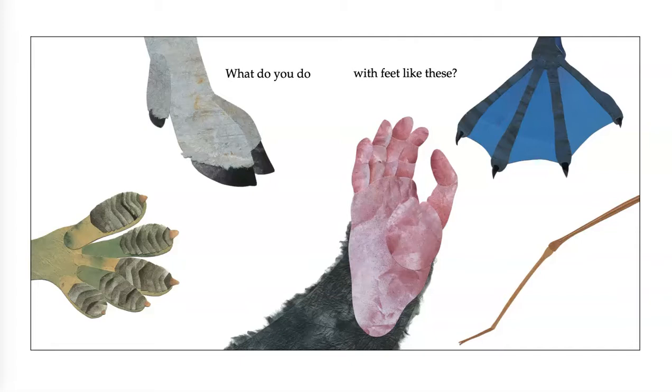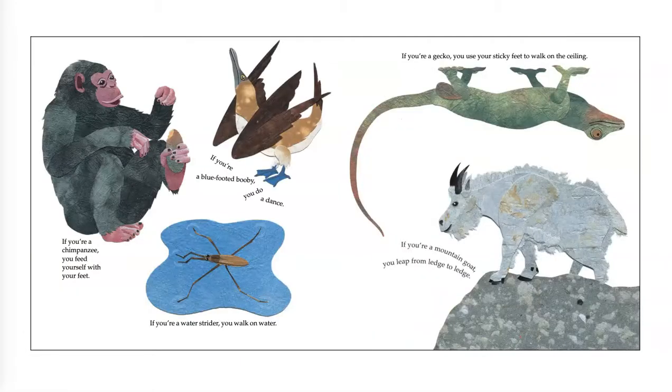What do you do with feet like these? I notice some of these feet have webbed toes. I notice some of these feet have claws. If you're a chimpanzee, you feed yourself with your feet. If you're a water strider, you walk on water. If you're a blue-footed booby, you do a dance. If you're a gecko, you use your sticky feet to walk on the ceiling. If you're a mountain goat, you leap from ledge to ledge.